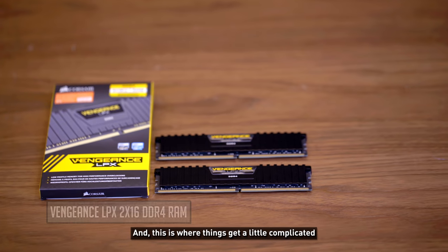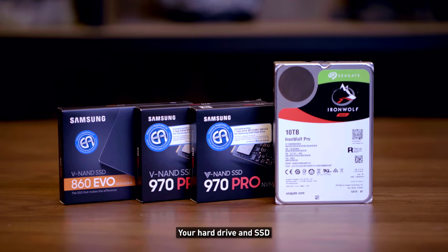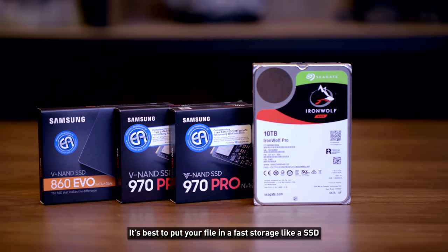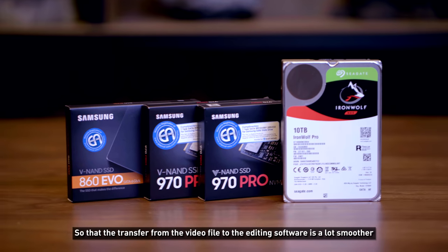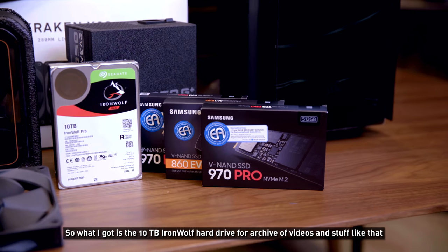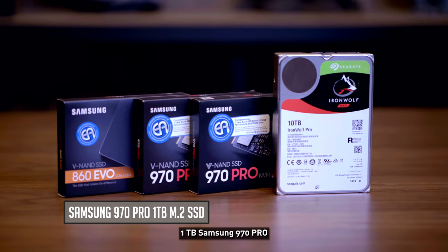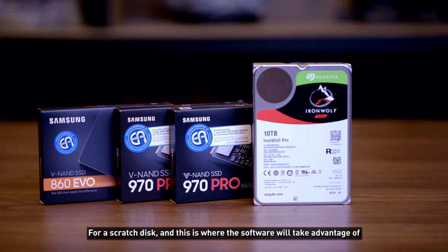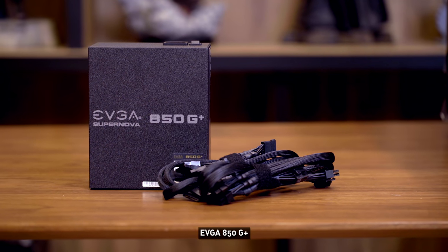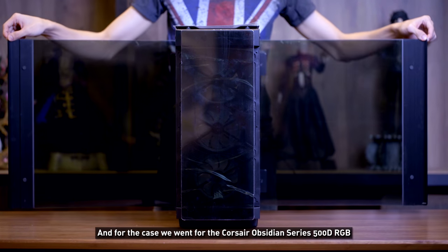This is where things get a bit complicated and why it got more expensive than normal — the storage. For video editing, storage is quite important. Think of it like this: it's best to put your video files in fast storage like an SSD so the transfer to editing software is smoother. I got 10TB Iron Wolf hard drive for archive, 2TB Samsung 860 EVO for media storage, 1TB Samsung 970 Pro M.2 as a scratch disk, and 500GB Samsung 970 Pro for Windows 10. The power supply is an EVGA 850 G+, and the case is the Corsair Obsidian 500D RGB.